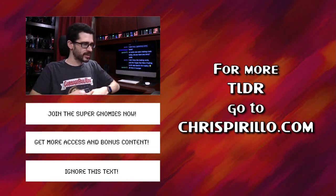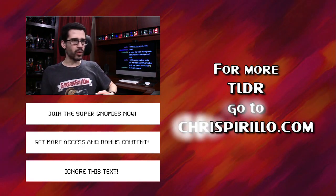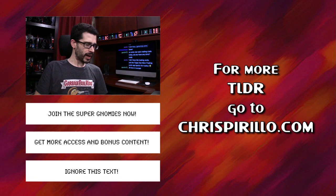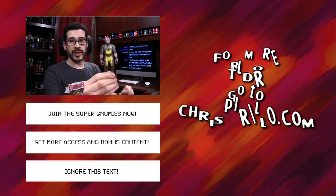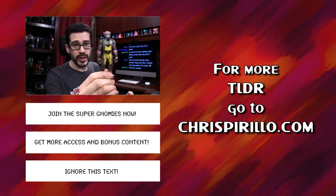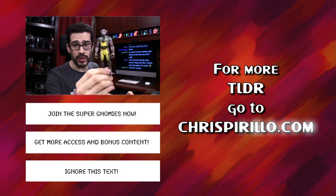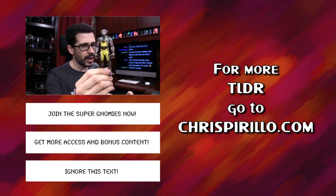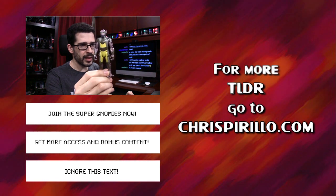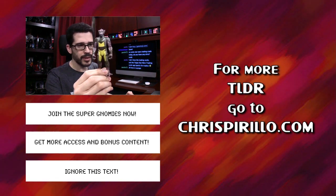Today's free podcast highlight was brought to you by all of my active patrons from chrisperillo.com. If you want access to the full TLDR episodes — both audio and video, past, present, and future — which can be up to an hour long or longer, with even more tech insight from me every weekday, plus other bonus content without ads, and support me at the same time, you can sign up to become one of my supernomies. This is just a brief taste of what I'm producing for you daily. Again, get more through chrisperillo.com.